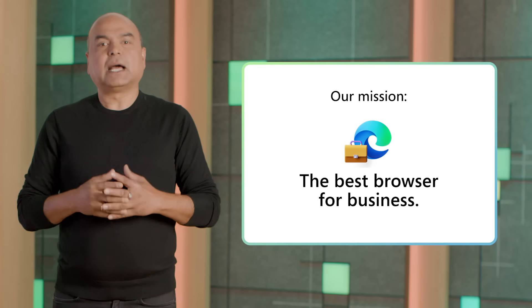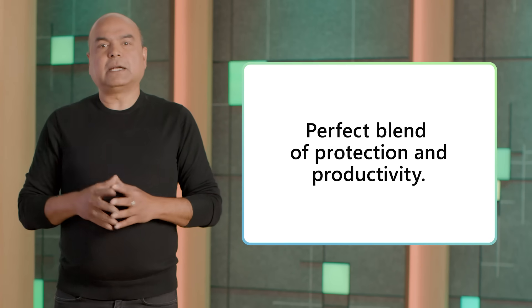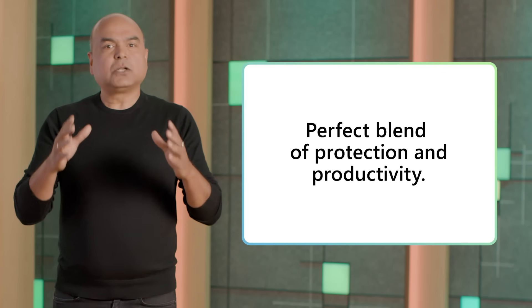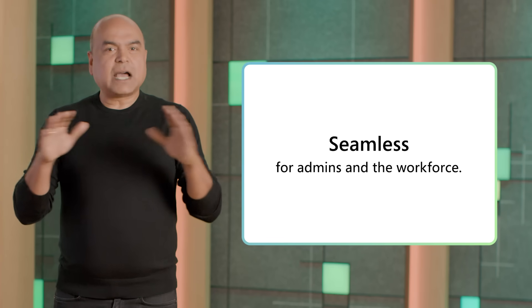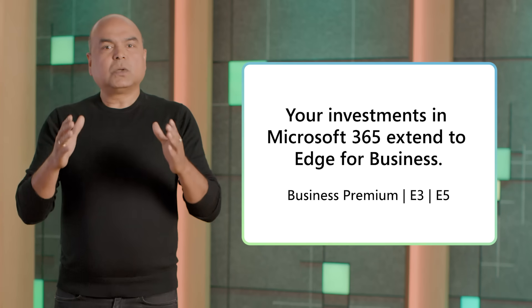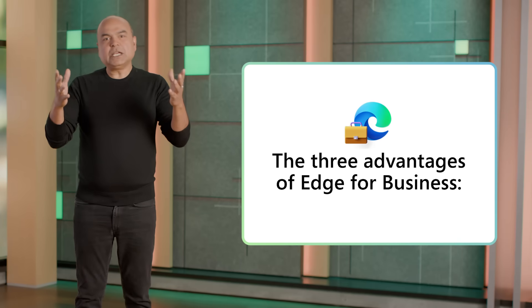Hi, I'm Arunesh Chandra. I'm on the Edge for Business team, and our mission is to make the best browser for business that meets your goals of security, productivity, and low cost. Edge for Business is the secure enterprise browser optimized for AI for any device anywhere. It offers the perfect blend of protection and productivity because it integrates with Microsoft 365 and your other security investments, and it's a seamless experience for admins and for your workforce — everyone from full-time employees to contractors to employees from new acquisitions. There's no extra cost because you extend the value of your existing Microsoft investments into Edge for Business.